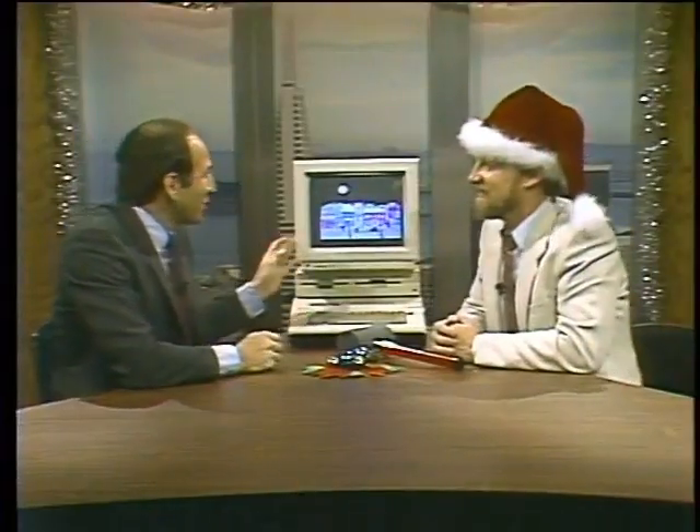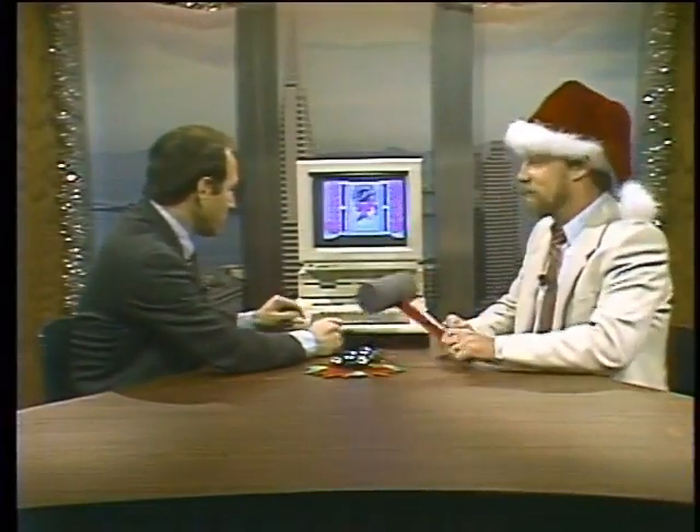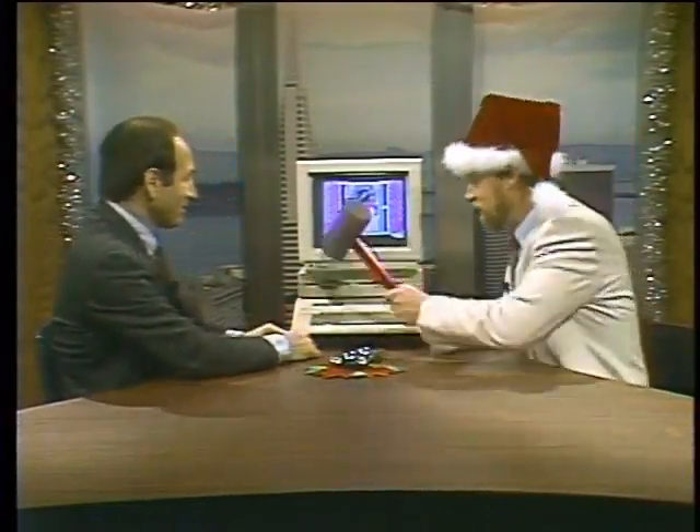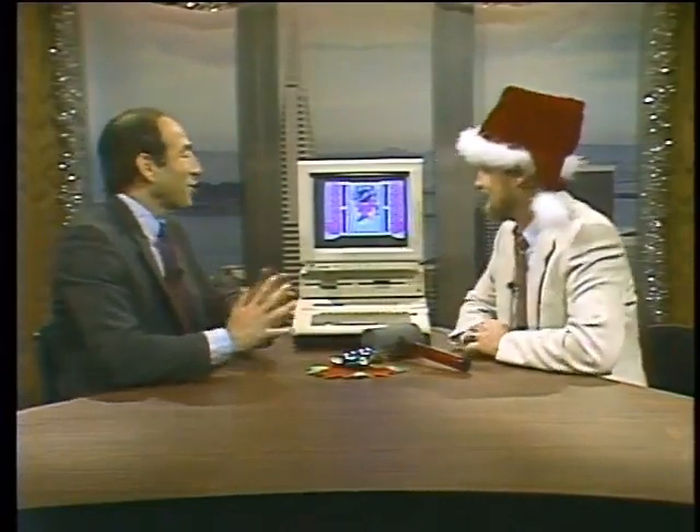Welcome to the Computer Chronicles. I'm Stewart Cheifet. It's either Gary Claus or Santa Kildall — I'm not sure which. Gary, this is the ultimate high-tech Christmas present for the hacker on your list: it's a Christmas card on a floppy disk. It's $9.95, it's called the Jingle Disk from Thoughtware, and it plays a whole series of animated Christmas cards and Christmas jingles. The only thing I don't know how to do is stop this thing. Well, let me use a little hardware adjustment here — my bit banger.